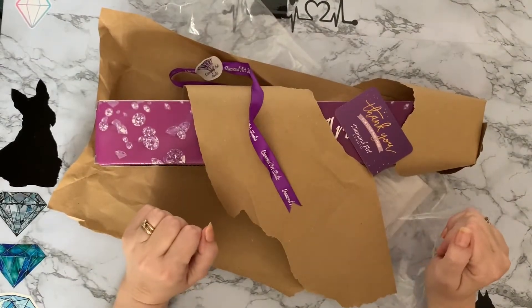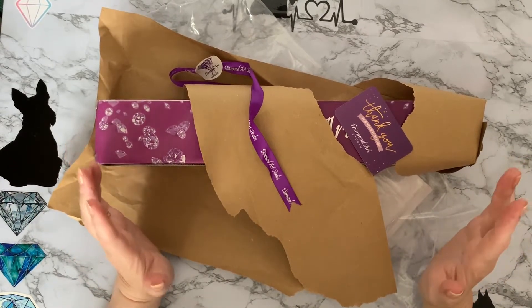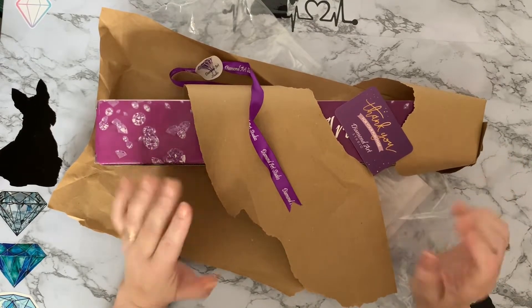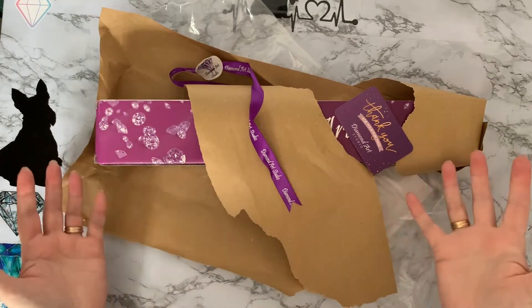Hi everyone, Liz here, thanks for stopping by. So what happens when you go to get in the shower and the UPS driver arrives and hubby answers the door and thinks, 'Oh, I haven't had a parcel for ages, I'm going to open this parcel'? This is what happens.